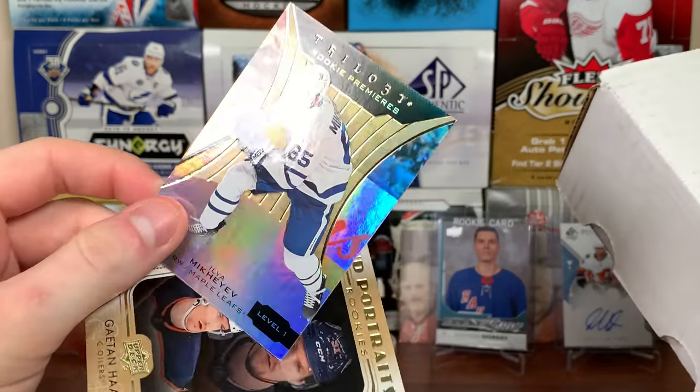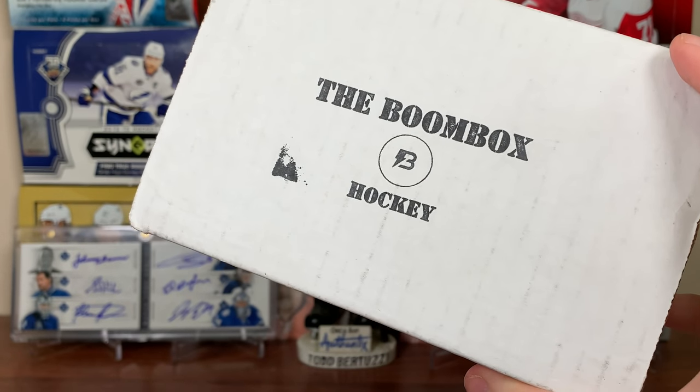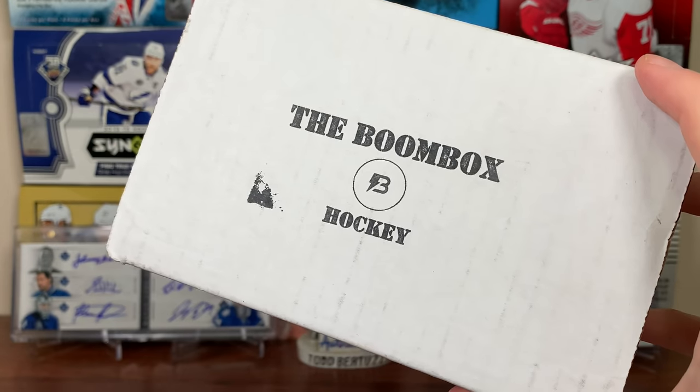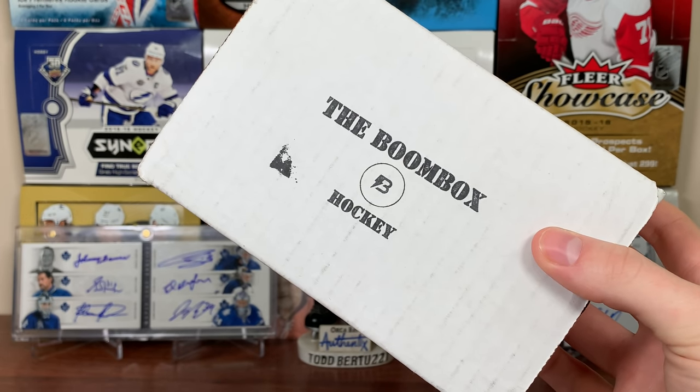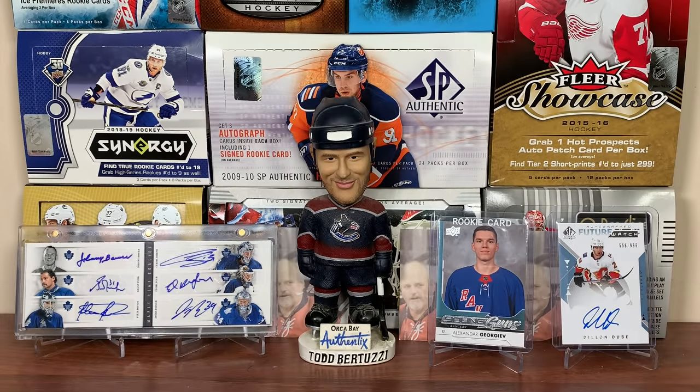So yeah guys, there's the Boombox Hockey for March — nothing too crazy this time around. If you want to go get one of these yourself and potentially pull much better things than I did, link will be in the description. Stay tuned for more breaks to come — as always, thanks for watching and I'll see you guys later.